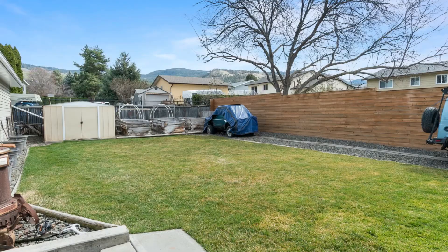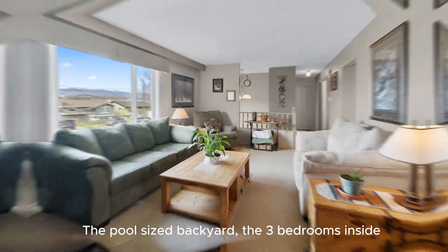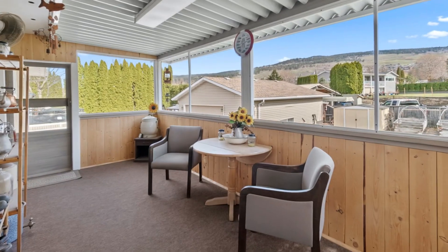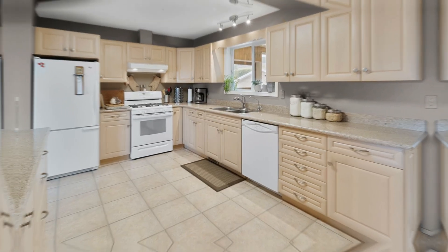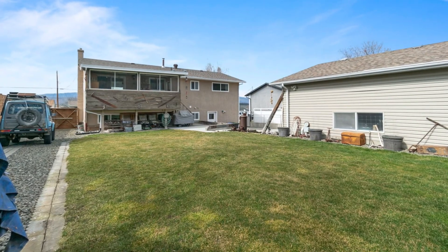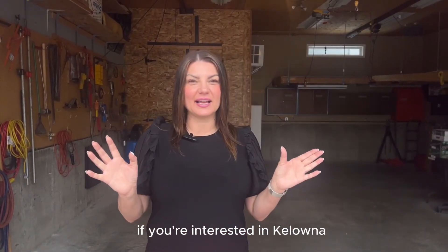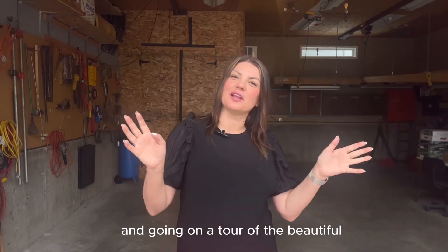There's so much more to see here — the pool-sized backyard, the three bedrooms inside, plus a sunroom, a beautiful kitchen, and another single garage. You're going to want to book a showing for this one. I hope you guys enjoyed this video. If you're interested in Kelowna and going on a tour of the beautiful neighbourhoods that we explore, please reach out.